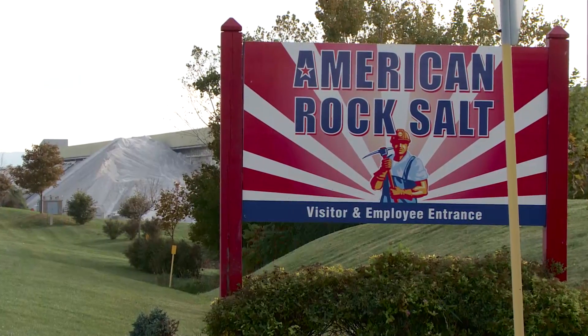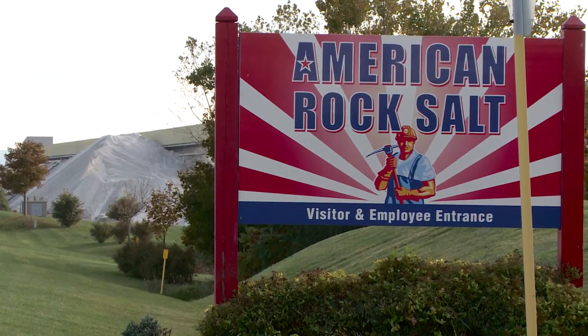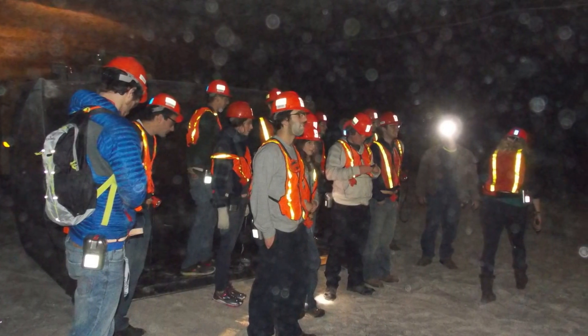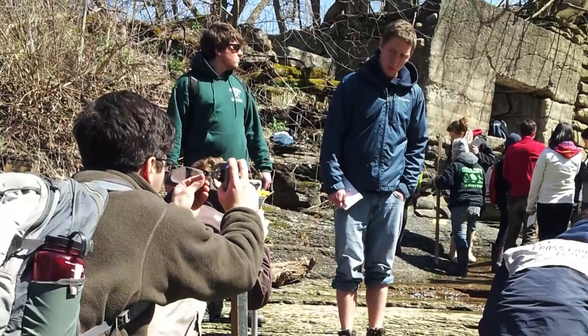We've had a long-standing educational partnership with the American Rock Salt Company. Students have worked with geologists at the mine on exploration work, on geophysical surveys, and getting a better understanding of the rocks in and around the mine.